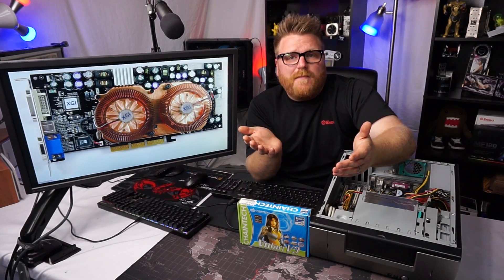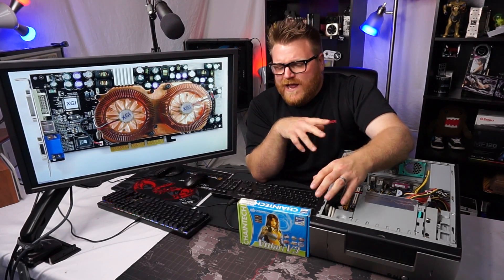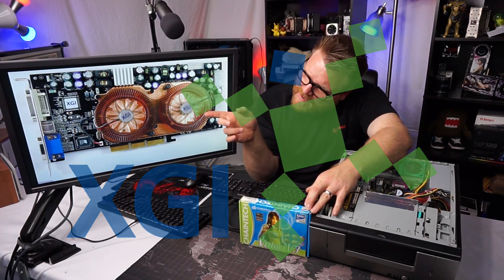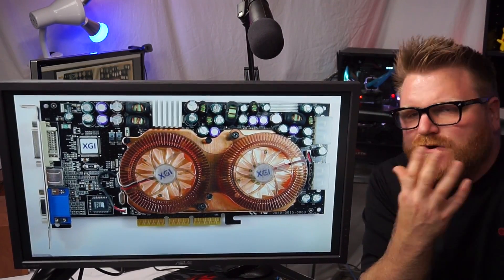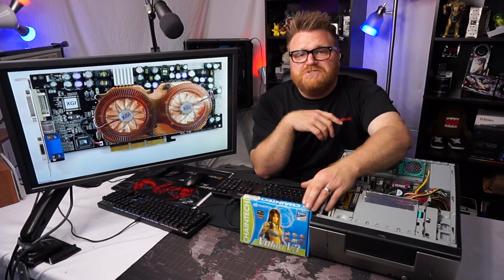We're talking 2003 here. 3dfx had already gone bankrupt and been bought out by Nvidia at that point. There was a Chinese company by the name of XGI that made this card and announced it, and it looked like the salvation for the non-green or non-red gamers might actually happen. It's a dual graphics card solution.